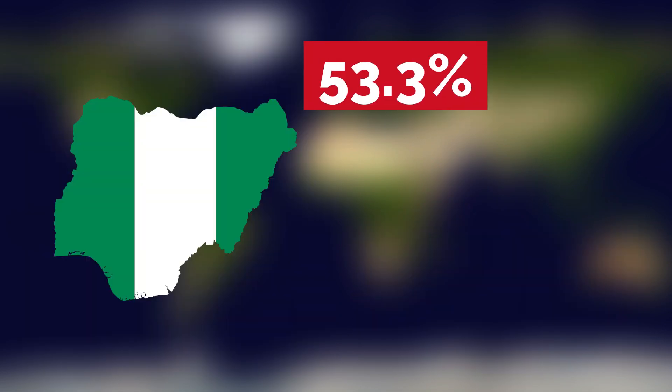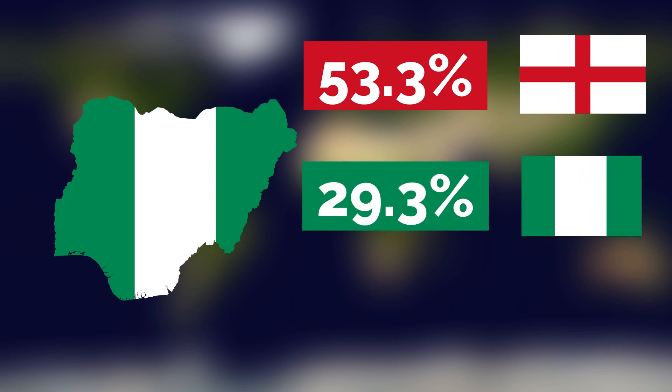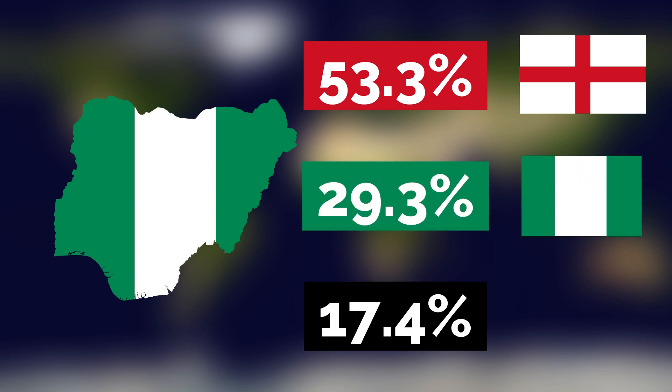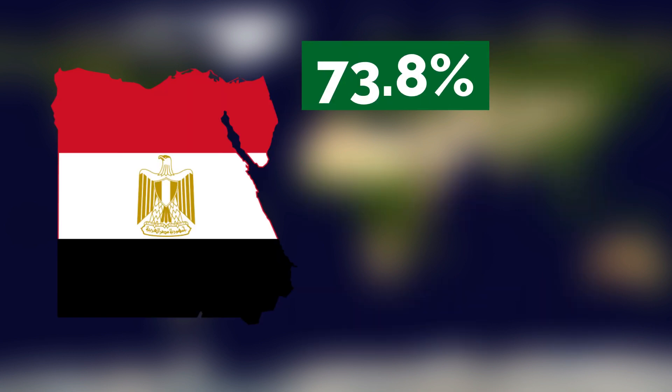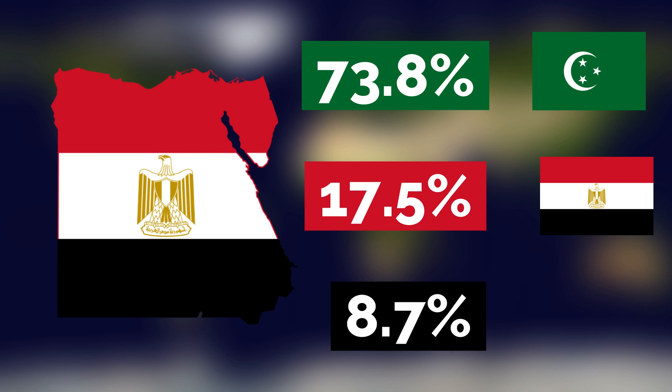About 53.3% of Nigerians speak English as their first language, 29.3% speak Hausa, and 17.4% speak something else like Yoruba or Igbo. In Egypt, 73.8% speak Arabic as their mother tongue, 17.5% speak local languages like Saidi Arabic or Bedouin Arabic, and 8.7% speak other languages.